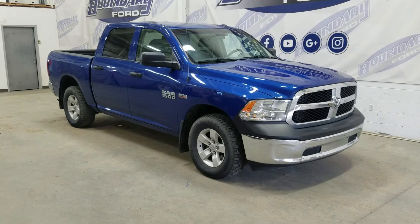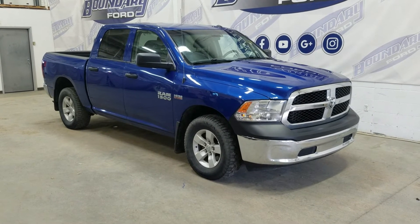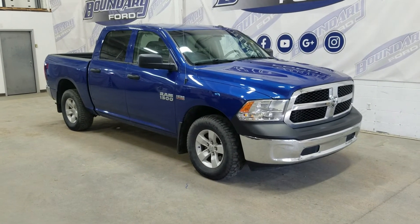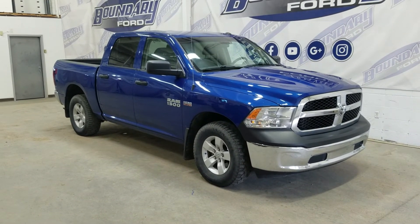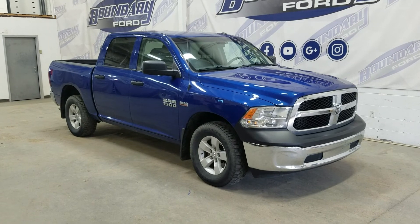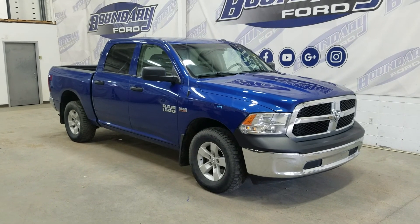If there are any more questions about this beautiful pre-owned 2017 Ram 1500, please don't hesitate to contact our friendly and professional sales staff. We look forward to seeing you in store. We'd like to thank you for shopping with us at Boundary Ford. Thank you.